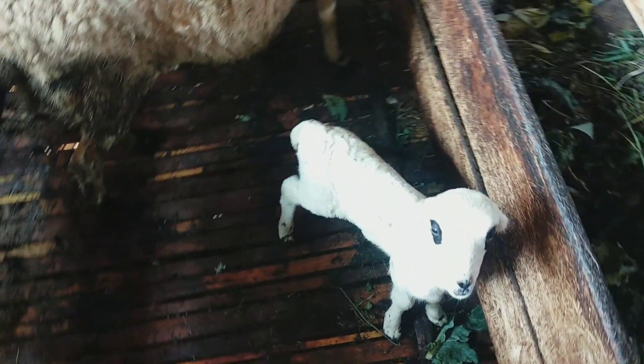Kalau ini belum nih, soalnya ini baru sebulan — eh, baru dua minggu kayaknya. Tuh, masih lucu guys. (This one is not ready yet because it's only about one month — actually probably just two weeks old. Look, it's still cute guys.)